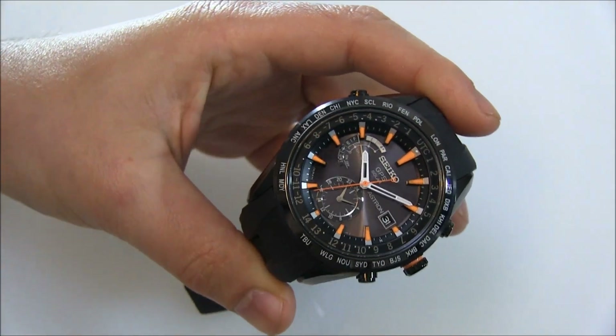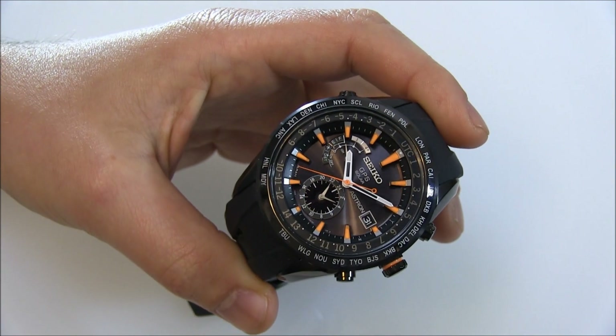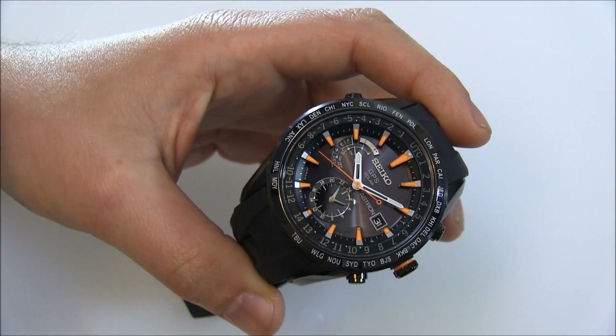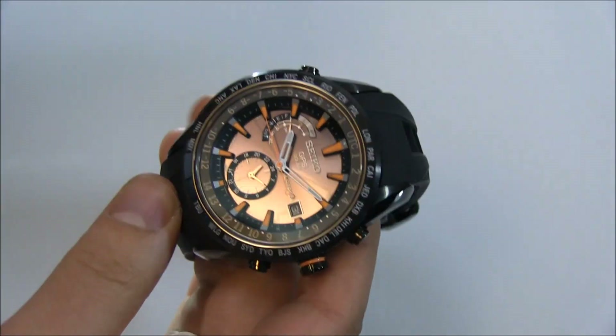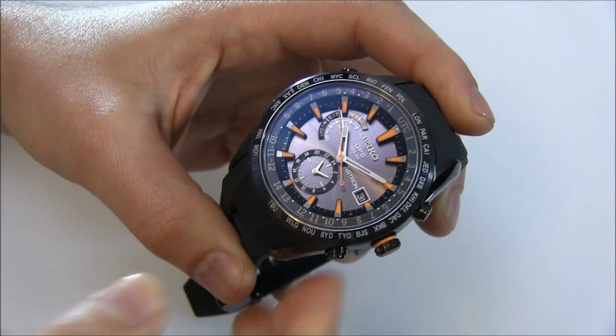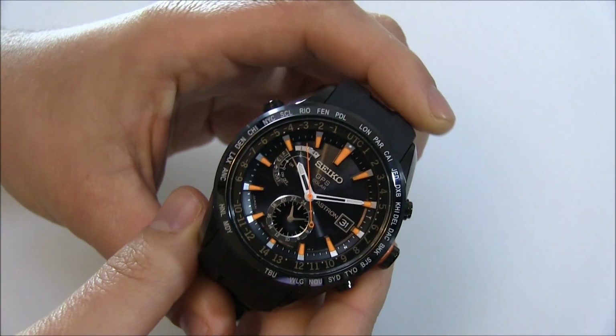Citizen came out with the Wave watch a little bit before this one, but the first one was a limited edition. So I would say that this watch by Seiko was pretty much the first one. Anyways, I've been living with this watch for a while and I really like it, but it's important to discuss a little bit about what's going on here and what it does.